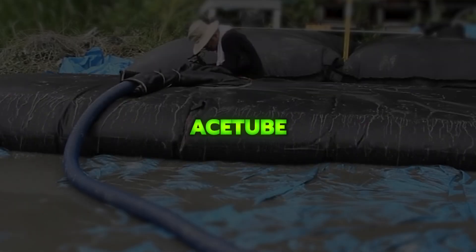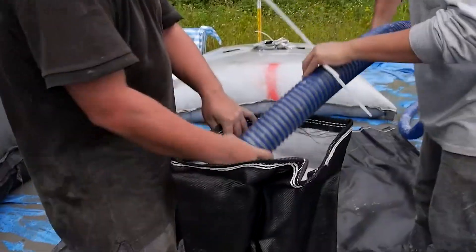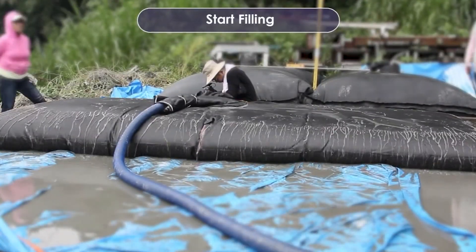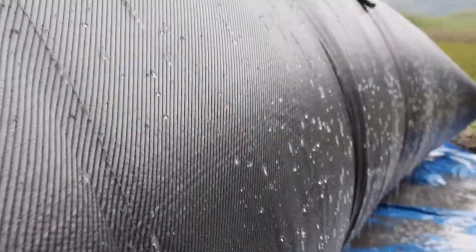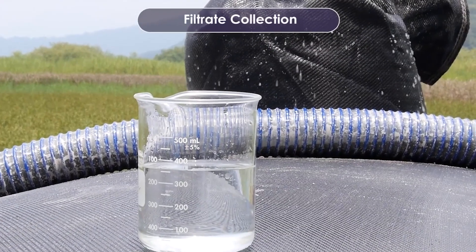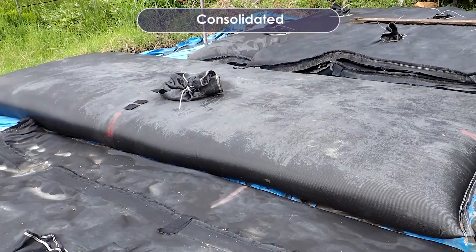Ace Tube is a high-permeability geotextile tube used to separate water from dredged sediment, making dredging faster and more efficient while retaining solids effectively. Once filled, the tubes can be transported for safe disposal or reused as stable foundations for marine and coastal structures, helping maintain water quality and reservoir capacity.